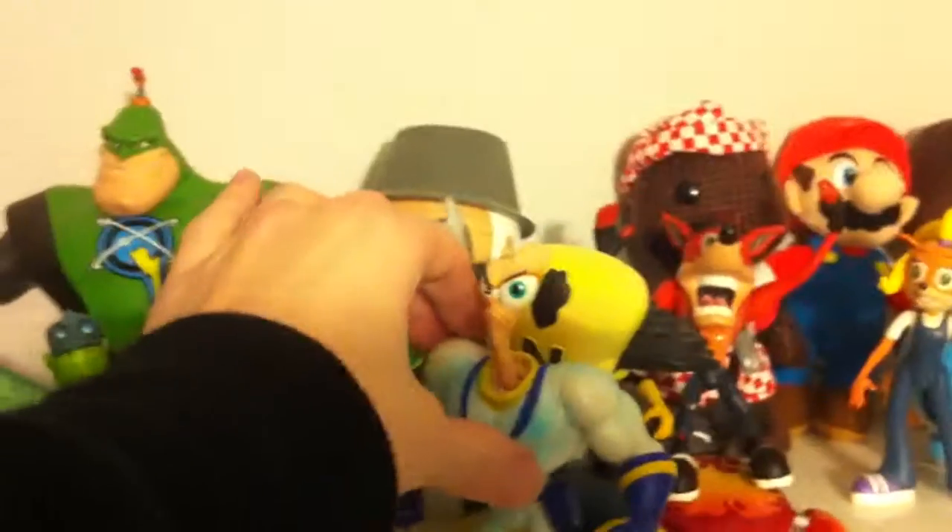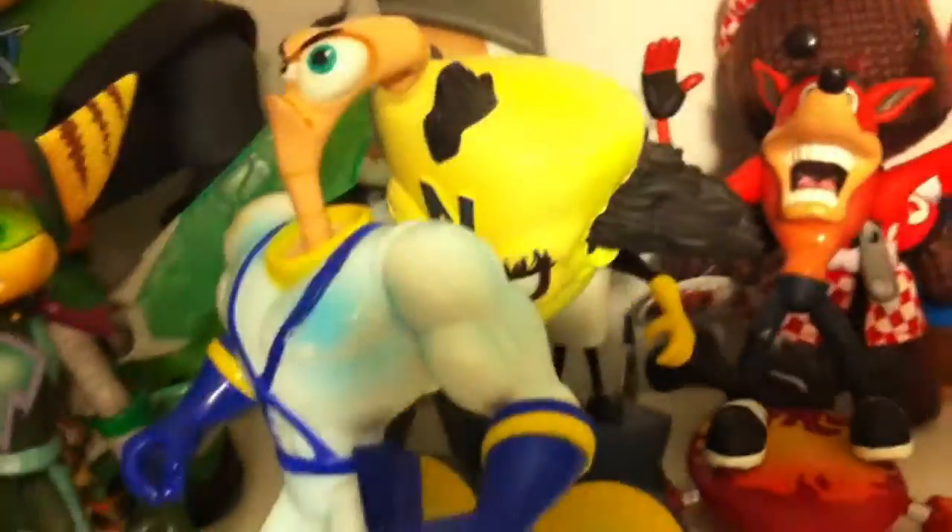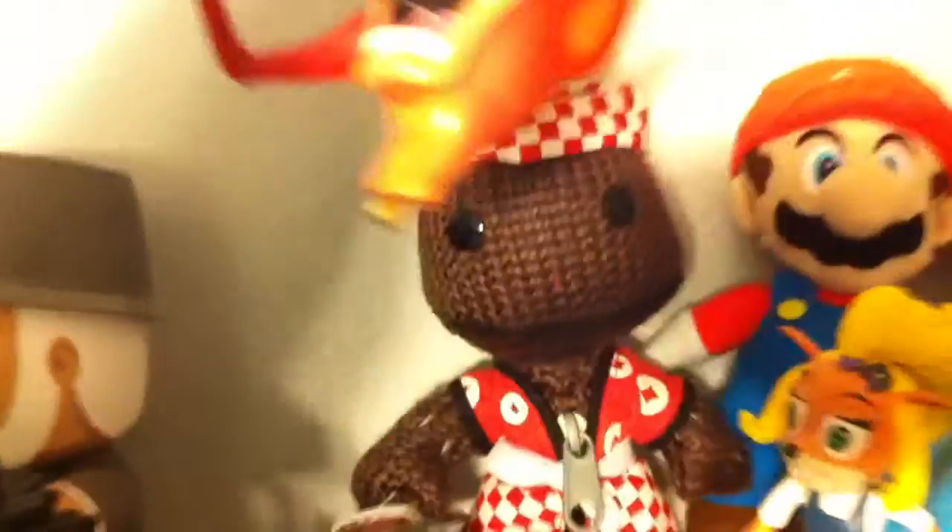And Earthworm Jim right here — I've had that since I was a kid. There's also Dr. Neo Cortex from Crash Bandicoot. Here's my little Crash Bandicoot corner.